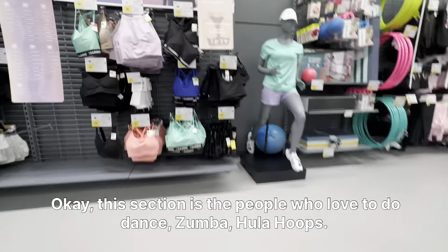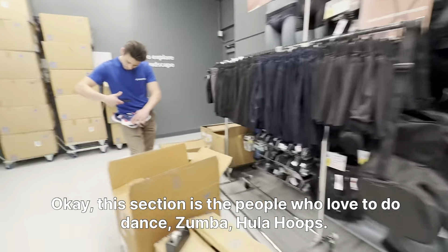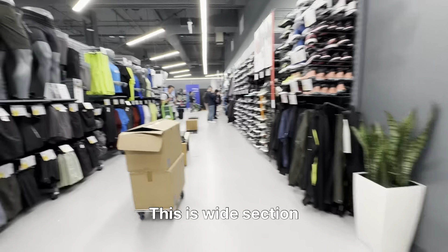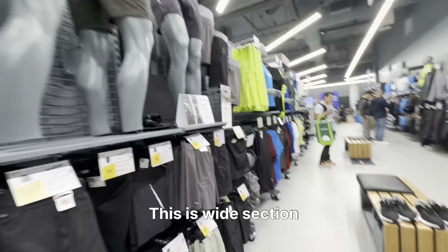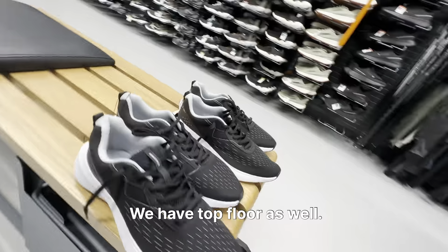This section is for people who love dance, Zumba, hula hoops — all these activities. It's quite a wide section. And this is only the ground floor — we have the top floor as well.